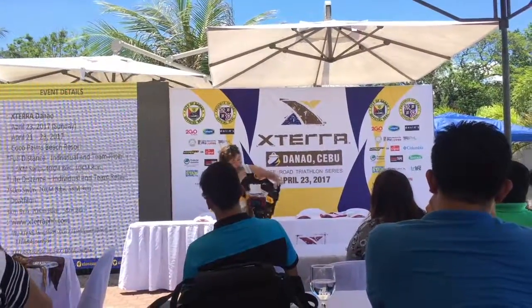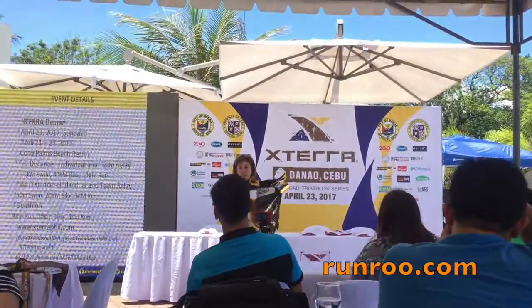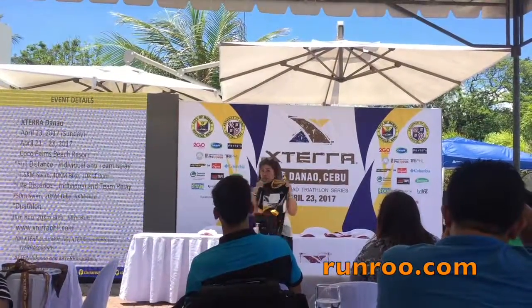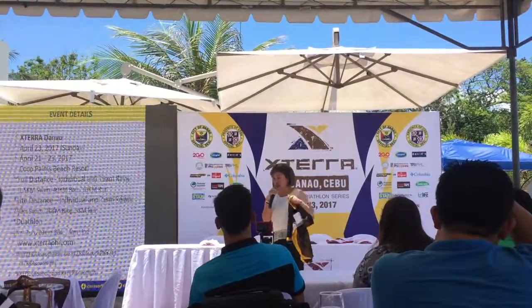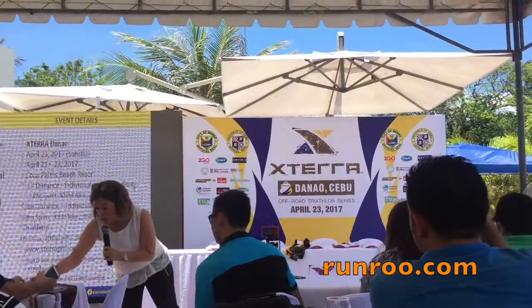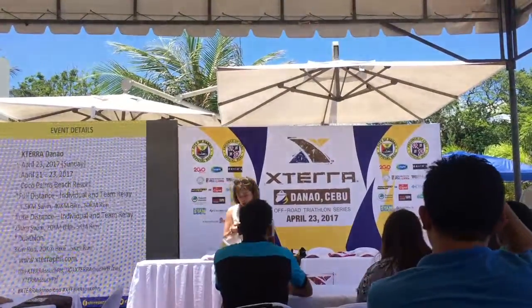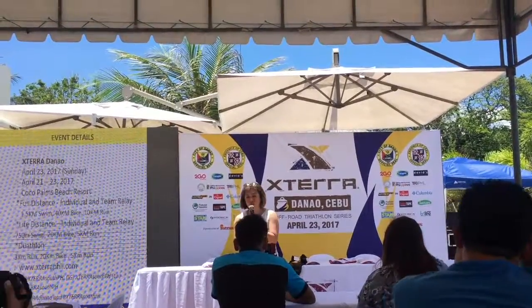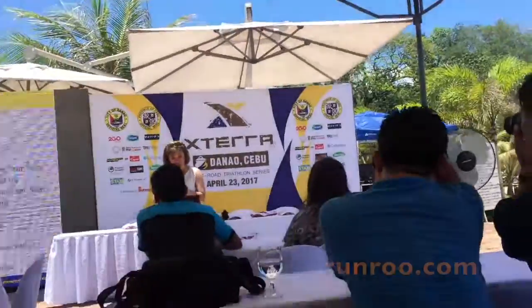Tapos yung ating logo din, we tried to make it yellow and blue because it's also the color of the event. So the first 150 individual participants will get this jersey. Aside from that, they will also get the medal that we've also produced, and it's also brown, yellow, and blue — the colors of the event — and we have one for the triathlon and another one for the duathlon.